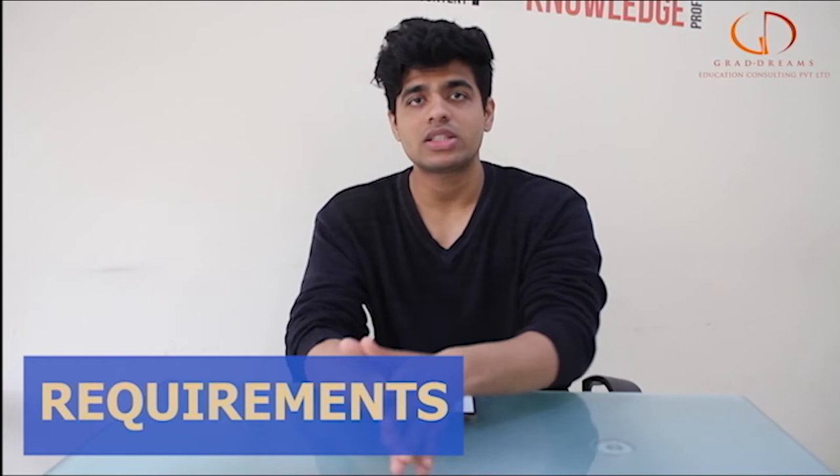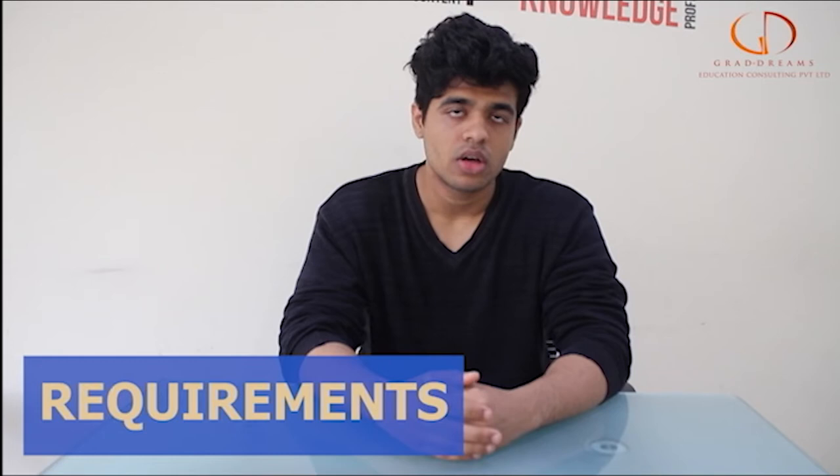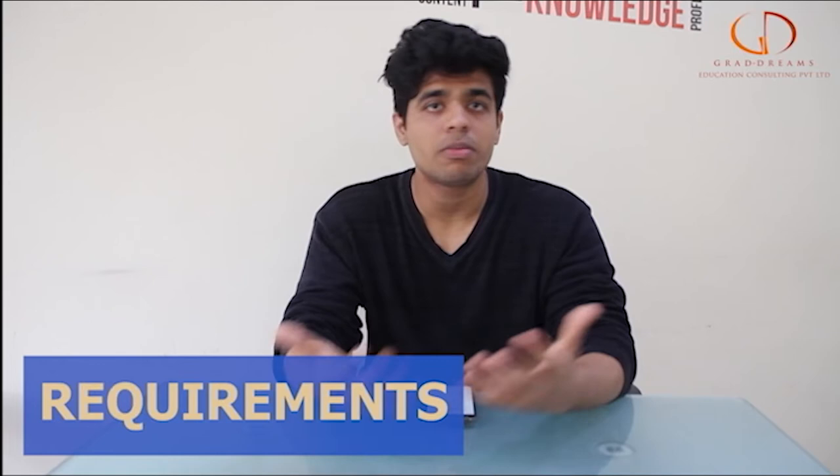Moving on to the master's program eligibility, you of course need to have a bachelor's degree already to be eligible for a master's program. Along with that, you also need to give GMAT or GRE depending on the kind of program you go for. IELTS and TOEFL again is mandatory here.